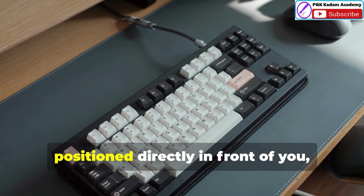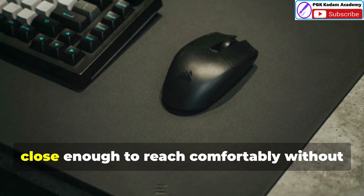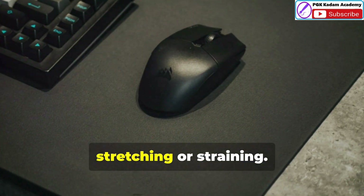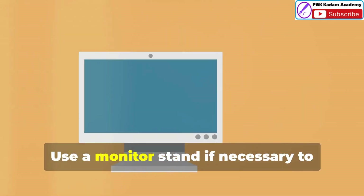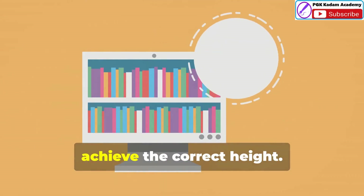Your keyboard and mouse should be positioned directly in front of you, close enough to reach comfortably without stretching or straining. The monitor should be at eye level about an arm's length away. Use a monitor stand if necessary to achieve the correct height.